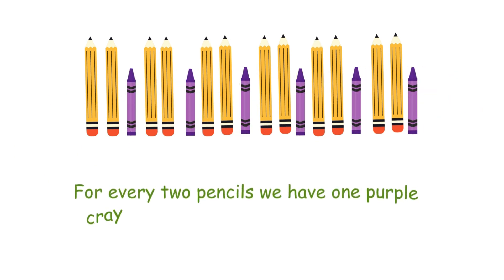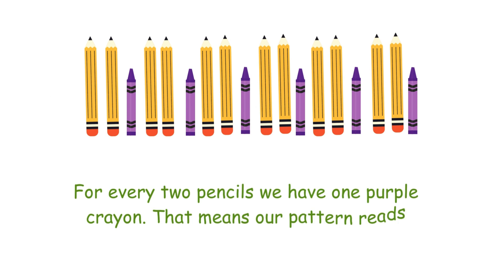That means our pattern is 2, 1, 2, 1, 2, 1, 2, 1, 2, 1 — two pencils followed by one crayon, repeating.